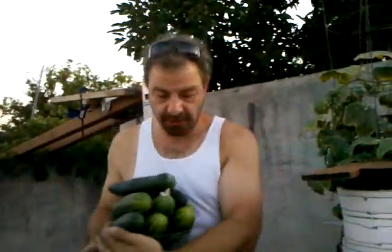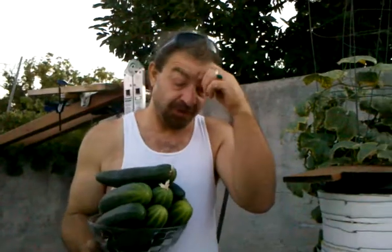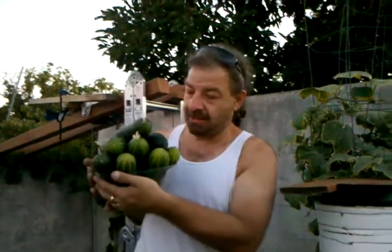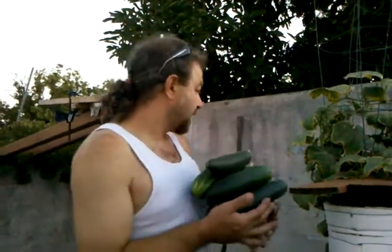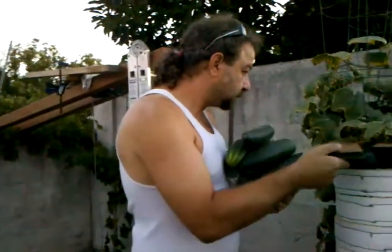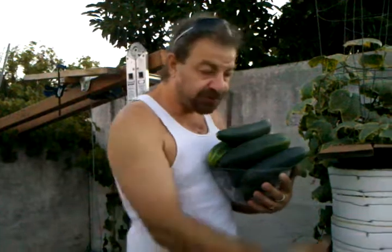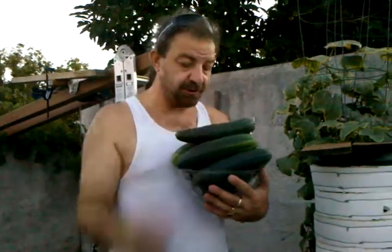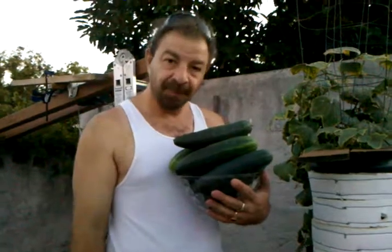Eight wonderful cucumbers. The fish are doing well — feeding them organically. I'm going to go give some of these to my neighbors and we're going to enjoy some ourselves. Thank you for watching.